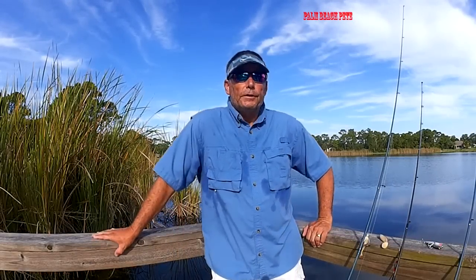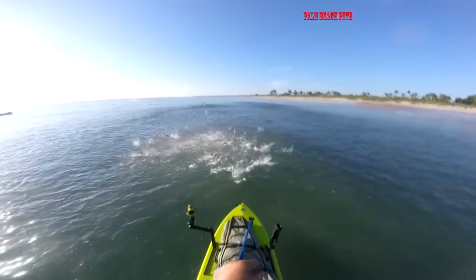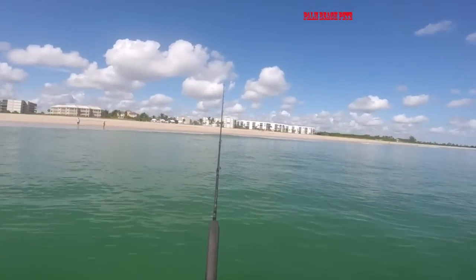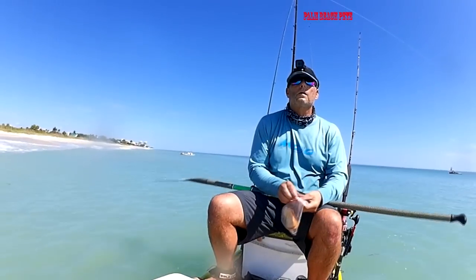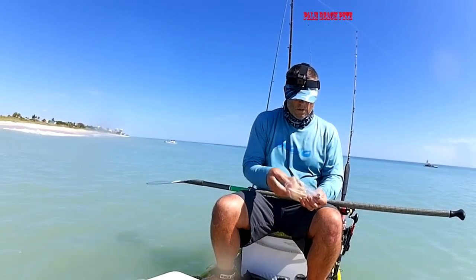It's that time of year, mullet run is going on. Now, everyone hears about it — you see it on TV, you see it on YouTube — tarpon just busting on these schools of mullet. Here's some tips that are going to help you. If you go down to the beach, chances are you're going to hit that beach and probably won't see anything going on. It's one of those things — being at the right place at the right time.